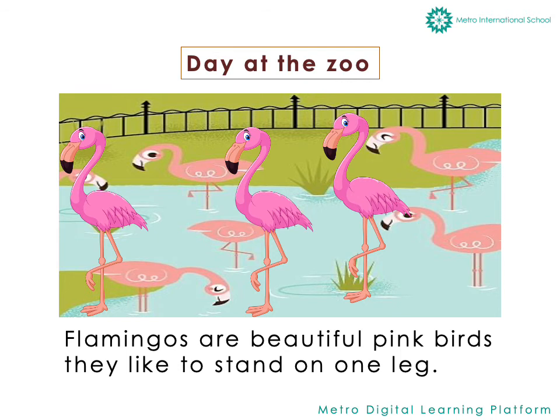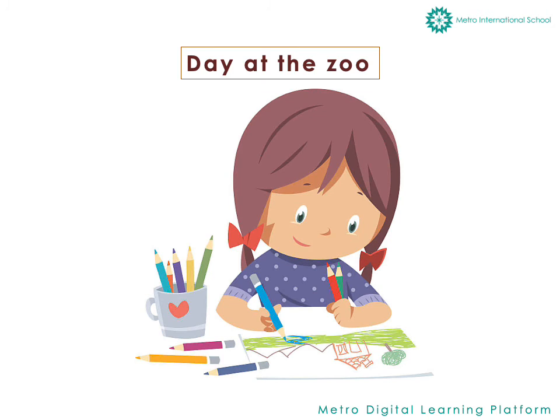Then she also saw some beautiful pink birds known as flamingos, who were standing on one leg. Amazed with the sight, she came back from the zoo and drew each and every animal she saw there.